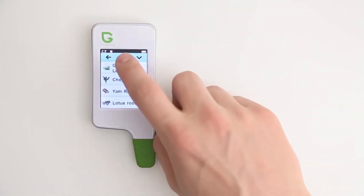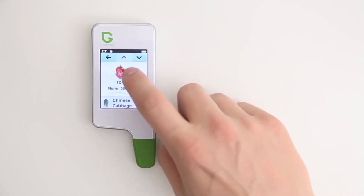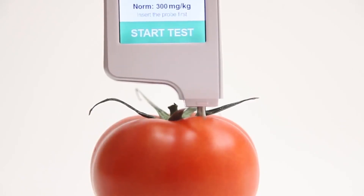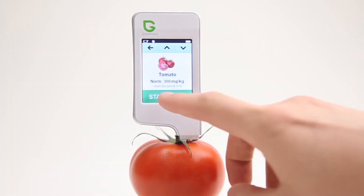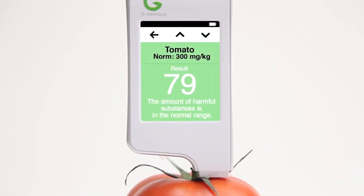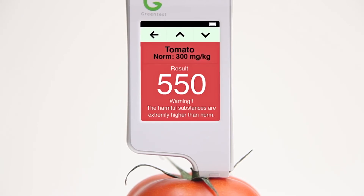Eating fresh fruit and vegetables is a good thing, but you can't see the healthiest by just looking at the outside. Just select the fruits and vegetables that you want to measure and insert the probe. After a few seconds, the Green Test measures the amount of nitrates and gives you the result. The exact amount of nitrates is shown, and a color indicator allows you to quickly determine whether your fruits and vegetables are harmful or not.